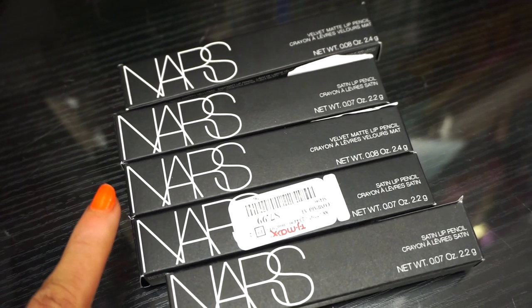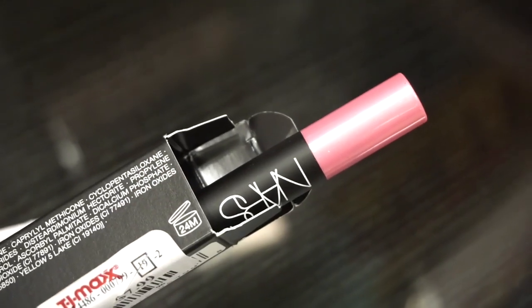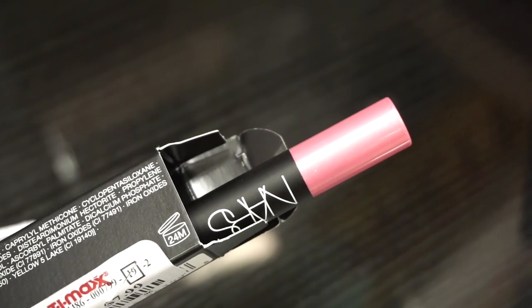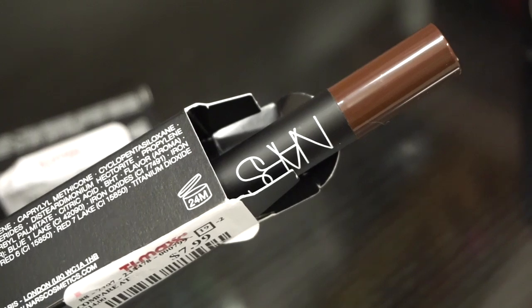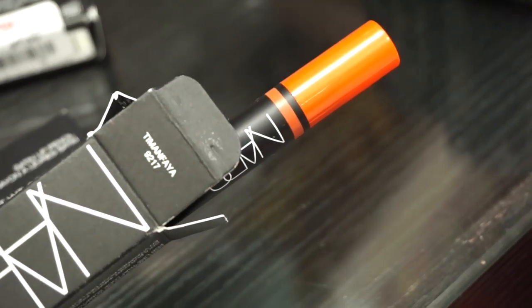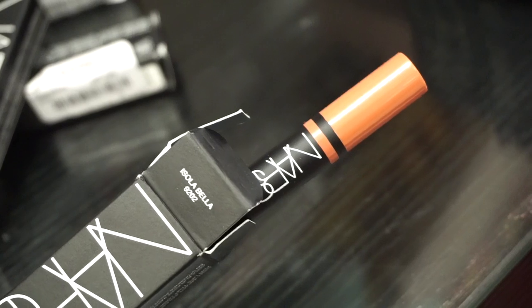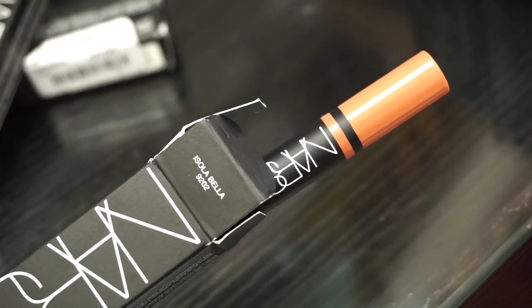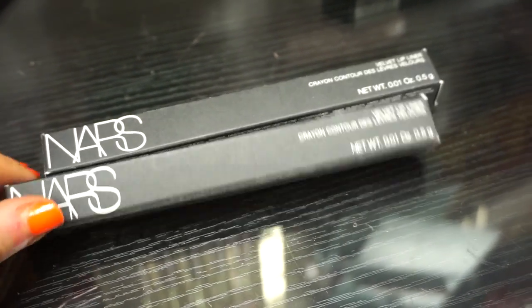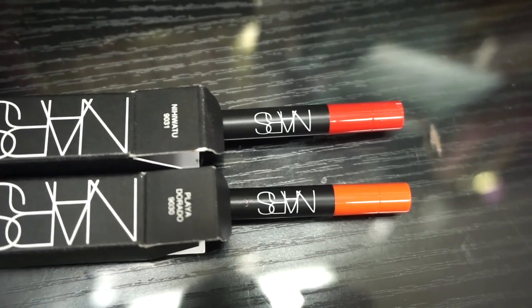The next few things we have here are from NARS — these are the Velvet Matte Lip Pencils, $7.99 each. Now we have five different shades. The first one is in Roman Holiday — it has more of a satin finish. It's such a beautiful bubblegum pink. Then there's Lonely Heart — it's like a deep brown. Next is a beautiful orange in Villalante, and then the final shade is a gorgeous peachy shade. And then the NARS Velvet Lip Crayons — two of them in different shades retailing for $7.99 each: a hot pink and a gorgeous true orange.